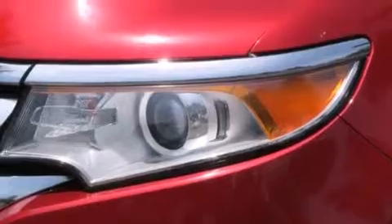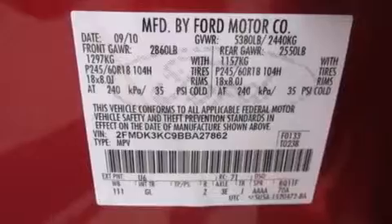With an EPA estimated rating of 27 miles per gallon on the highway, you won't be making frequent trips to the gas pumps.